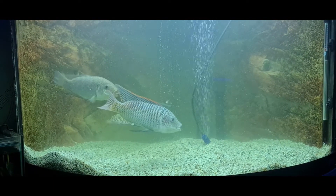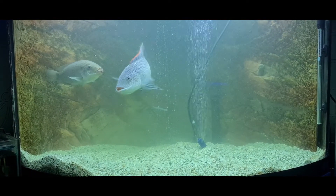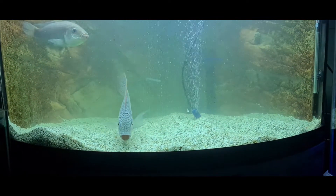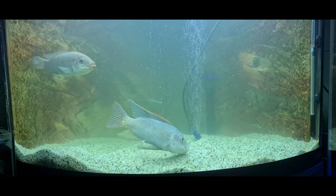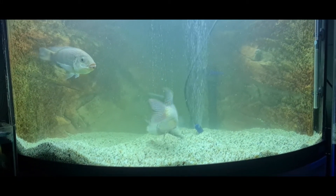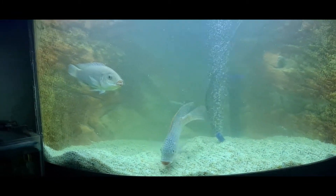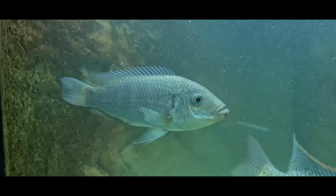The treatment seems to be working quite well — the white spots have already started to shrink. You can see the water droplets on the front of the tank where they've literally been splashing so much water out from him chasing her, just dripping all over the floor. Bless her, she's been quite stressed, but hopefully she'll be able to calm down a bit now.